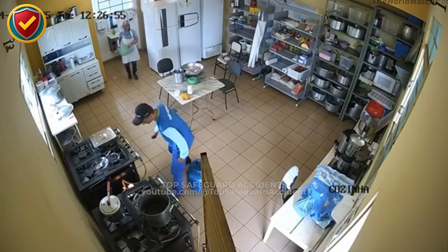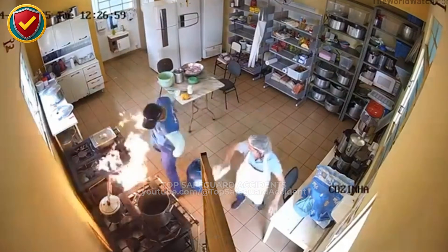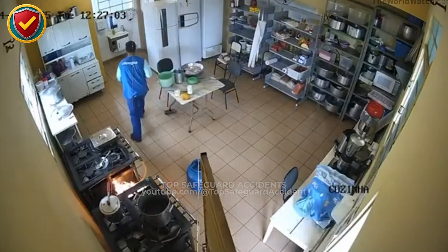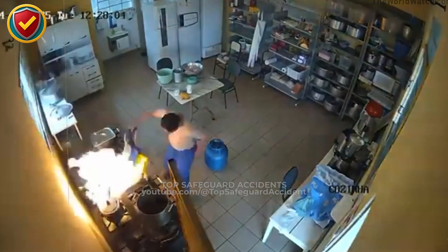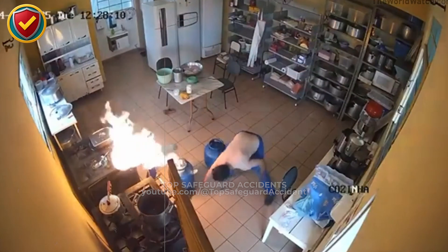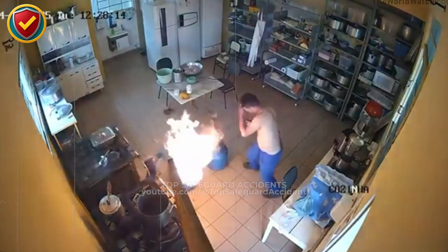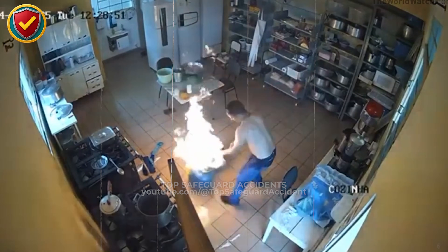Inside a small commercial kitchen, a routine task near an open flame suddenly turns the room into a rapid pressure and fire release zone. When working around open flames and flammable containers, crews must never ever place sealed or partially sealed containers near heat sources. Always keep fuel, solvents, and pressurized or vapor-holding containers well outside any ignition or heat zone.